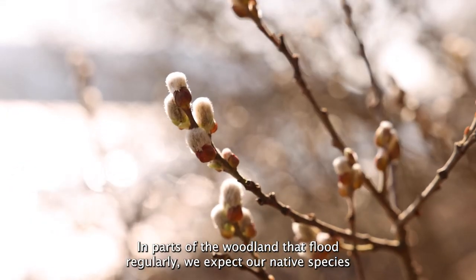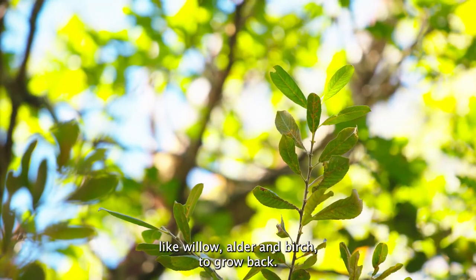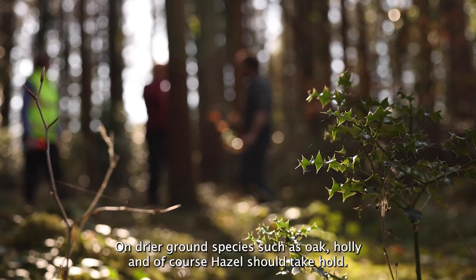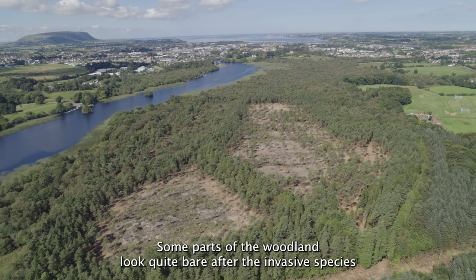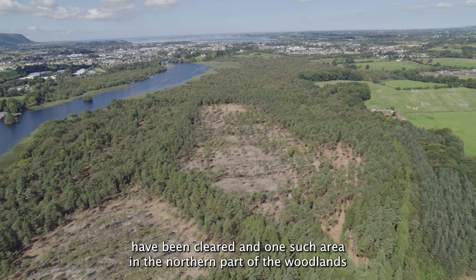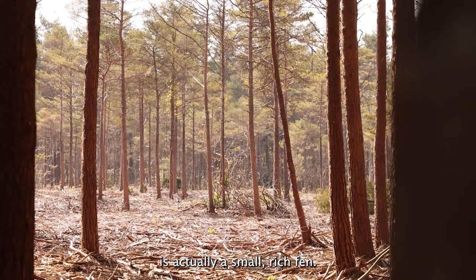In parts of the woodland that flood regularly, we expect our native species like willows, alder and birch to grow back. On drier ground, species such as oak, holly and of course hazel should take hold. Some parts of the woodland look quite bare after the invasive species have been cleared, and one such area in the northern part of the woodlands is actually a small rich fen.